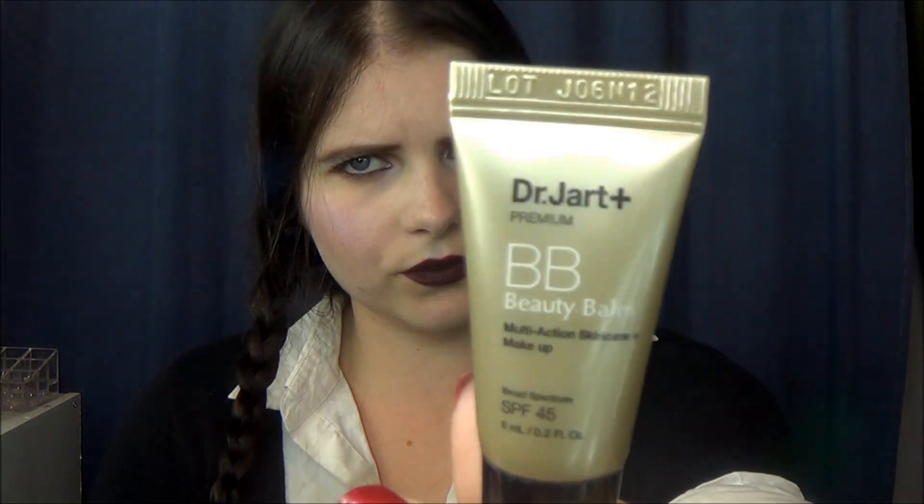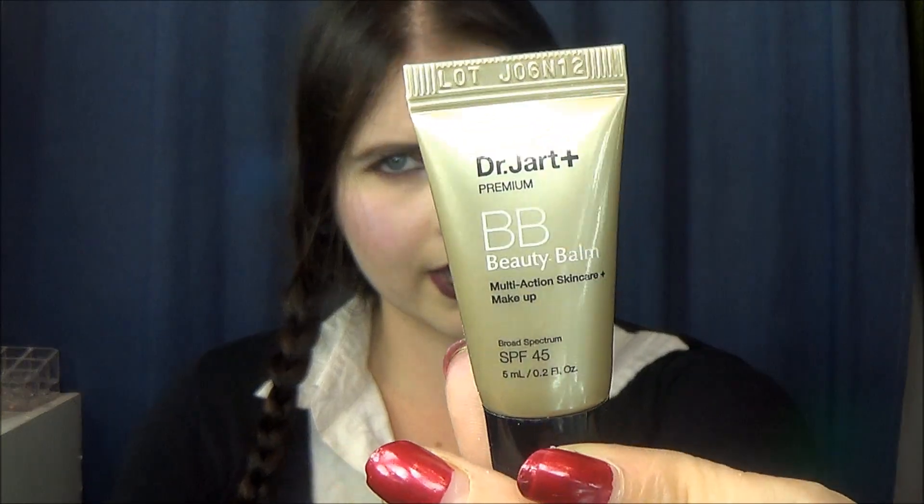I couldn't even finish the Dr. Jart BB Beauty Balm Multi-Action Skincare and Makeup. This sort of stung my face — my face felt really hot and kind of itchy when I had it on. I'm not sure, maybe I'm allergic to something in it. I immediately washed my face and decided not to use any more of it. I'm just going to toss this. I'm not going to try and give it away because there's still quite a bit of product in it, but with the reaction I had, I don't want anyone else to experience that.